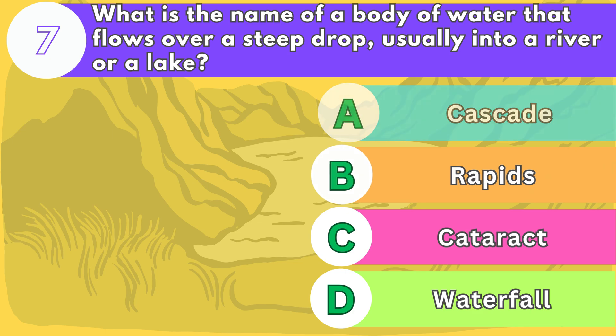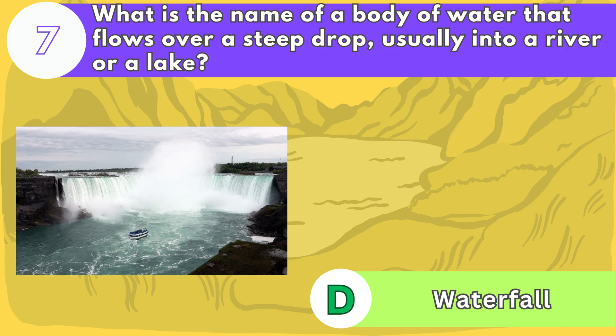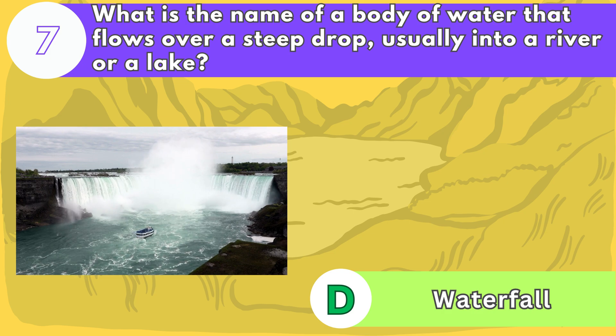The answer is letter D. Waterfalls are caused by changes in elevation or obstacles in the water course. Some of the most spectacular ones are the Niagara Falls, the Angel Falls, and the Victoria Falls.